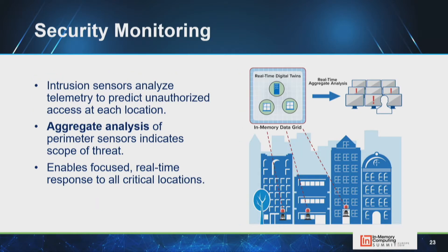In security monitoring, the same idea applies to a security perimeter. A large complex with thousands of door and window sensors can analyze what each sensor tells you — whether there's a real threat or just someone leaving a door open. Aggregate analysis lets you see where else an intrusion might be occurring on the perimeter so you can react holistically rather than on a point-by-point basis.